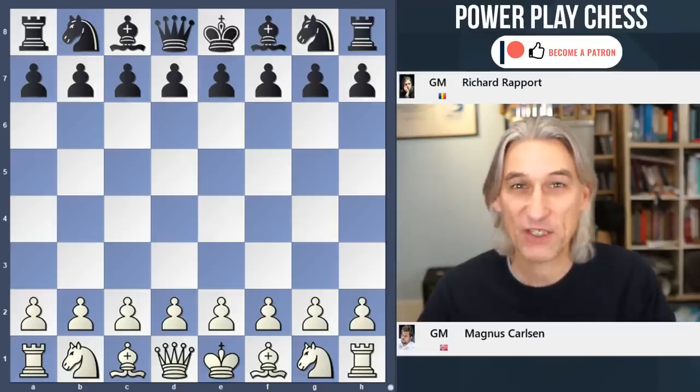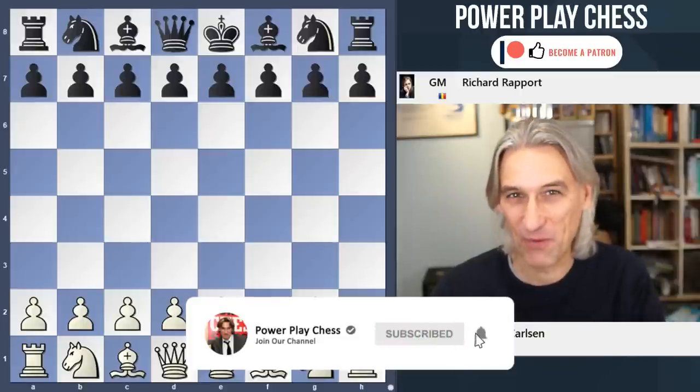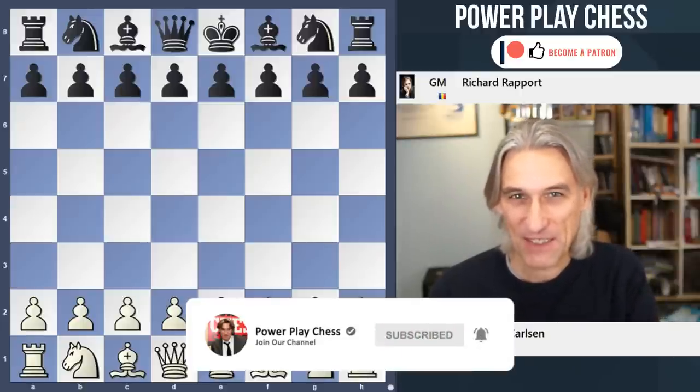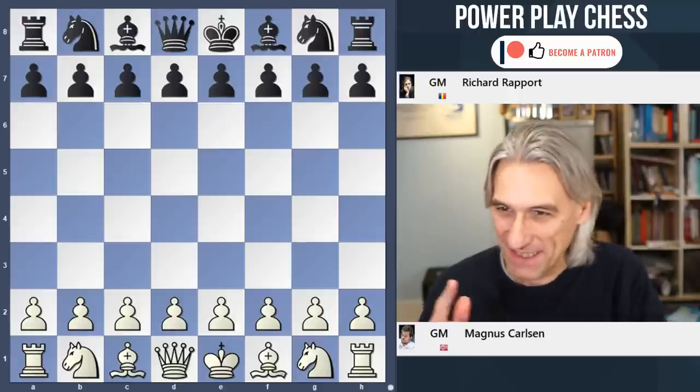Many of you have been requesting that I look at the game between Magnus Carlsen and Richard Rapport from the World Blitz. So here's a little postscript after the tournament. Let's have a look at it.